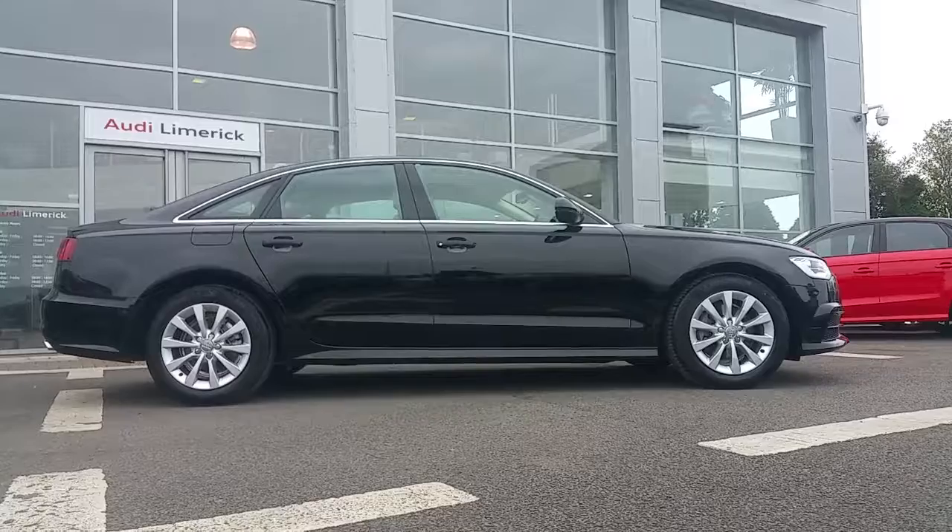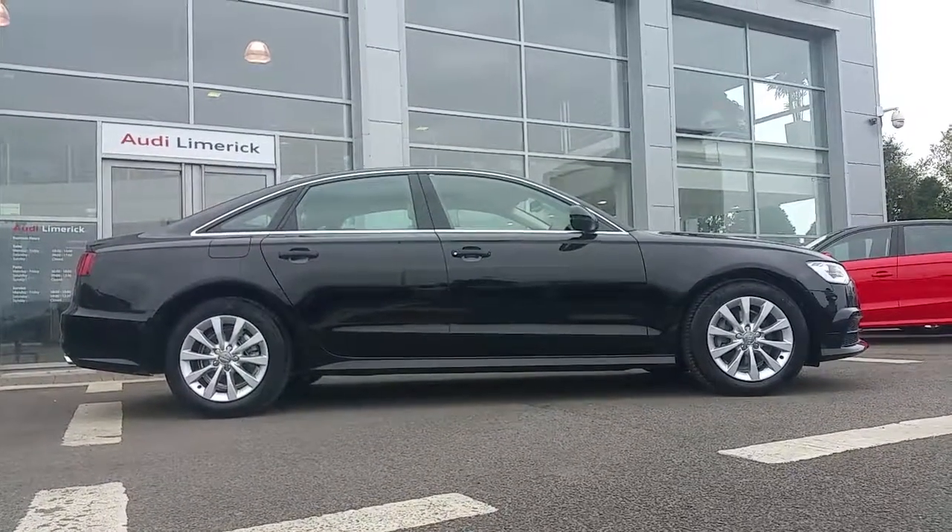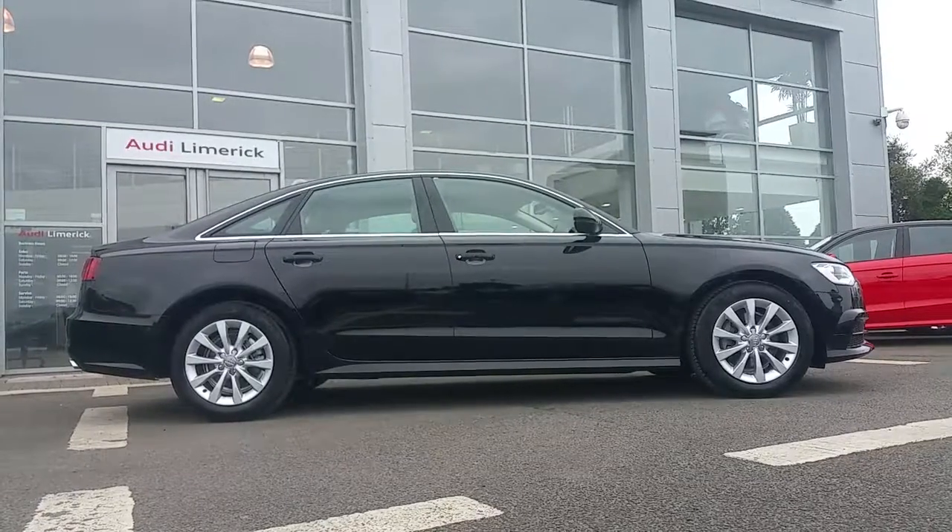For pricing or any further information, or if you'd like to arrange a test drive, you can call the Audi Limerick sales team on 061-336-000. Thank you.